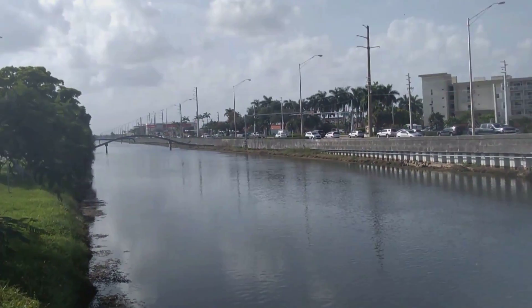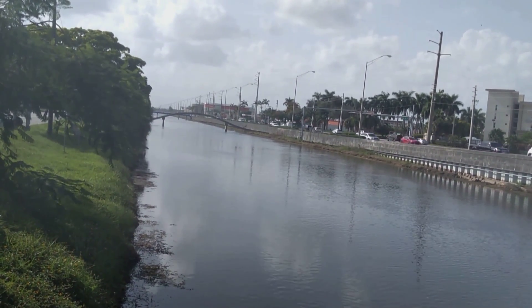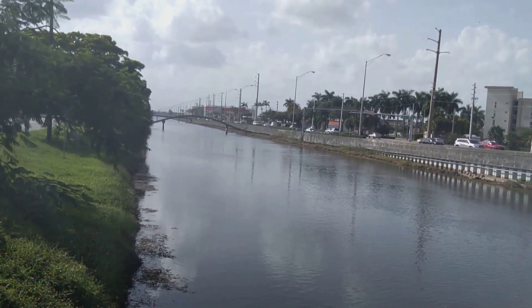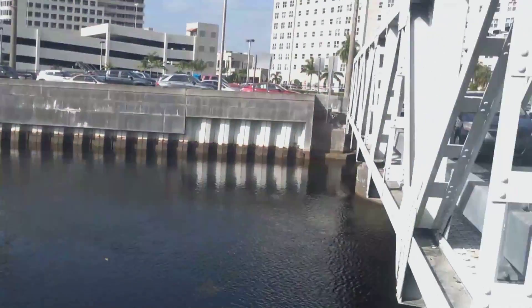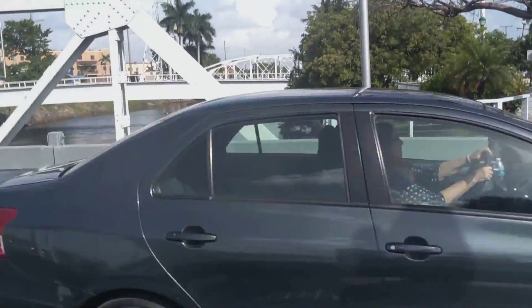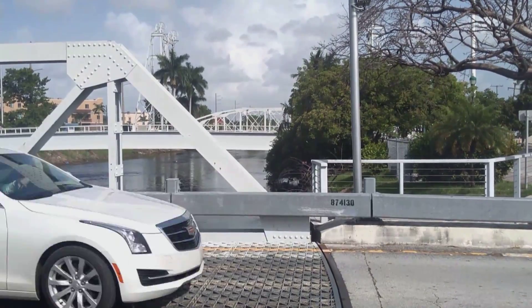This river going that way connects to Lake Okeechobee — first it makes its way through the Florida Everglades, then it connects to Lake Okeechobee. And going east this way it connects to Biscayne Bay.